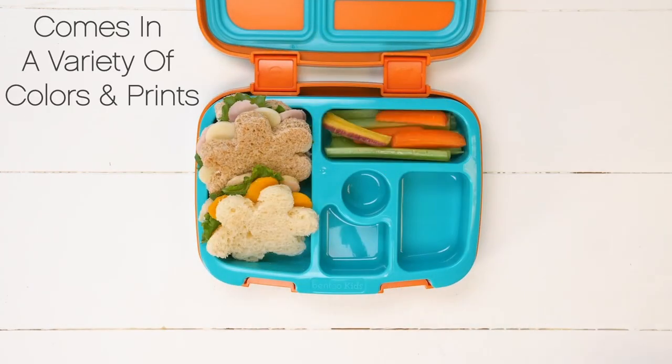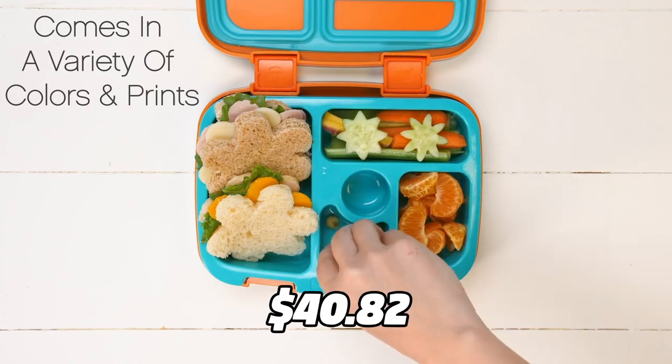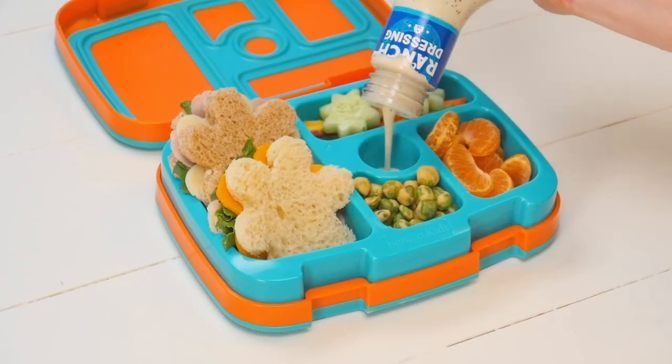You can get the Bentgo Kids Lunchbox for only $40.82 on Amazon and choose from different colors and patterns.